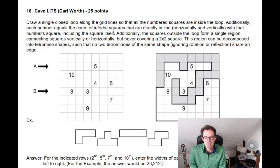Additionally, the squares outside the loop form a single region connecting squares vertically or horizontally, but never covering a two-by-two square. And this region can be decomposed into tetromino shapes such that no two tetrominoes of the same shape — ignoring rotational reflection — share an edge. All of that might sound extremely complicated, but once you get a handle on it you can start to make progress. There's an example on screen where all the numbers appear inside the loop as required. If we take the five number in the finished solution, you can count this square as one, two, three, four, five — this number can see exactly five white squares, meeting the puzzle's constraint.